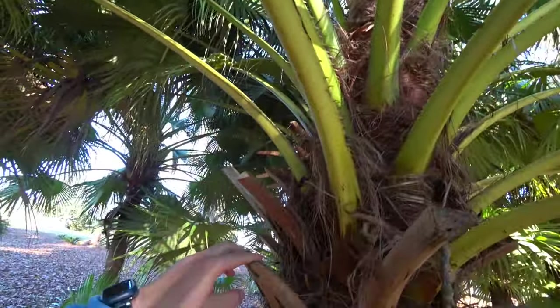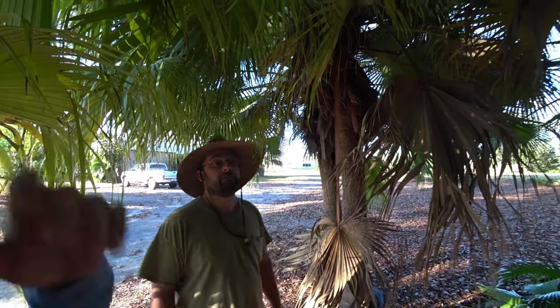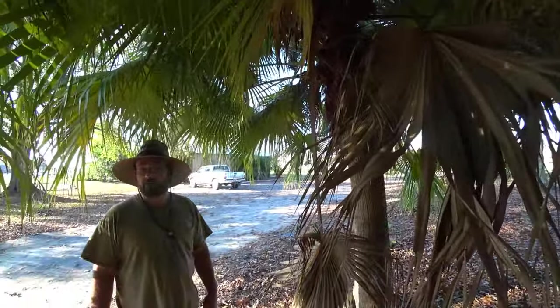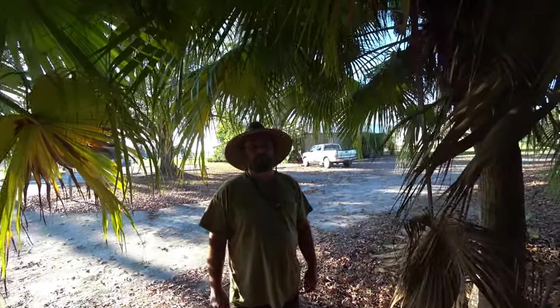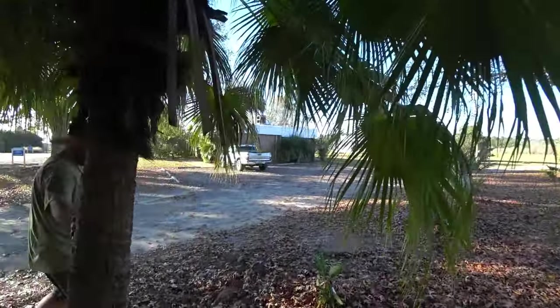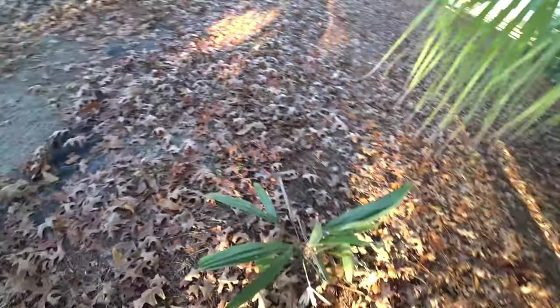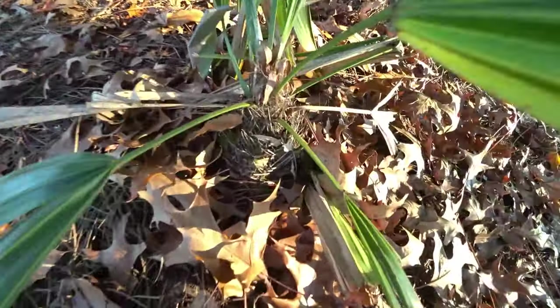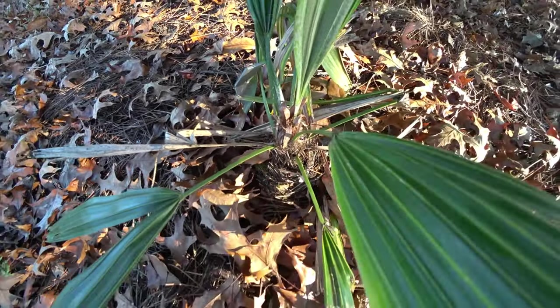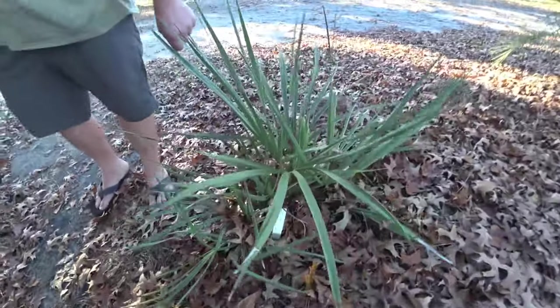So how cold hardy are these? They've been through 13°F and it burned the leaves but didn't kill them. What about if they're babies — can that kill a seedling? Yeah, maybe. I probably wouldn't let a seedling go through 13. Look, the squirrels are tearing them up — they love them.